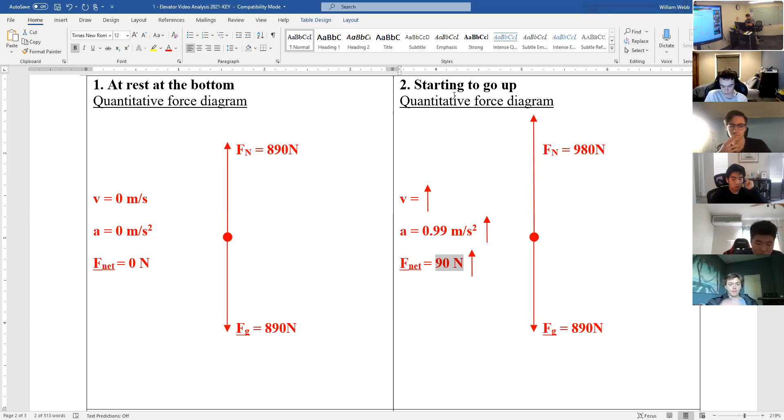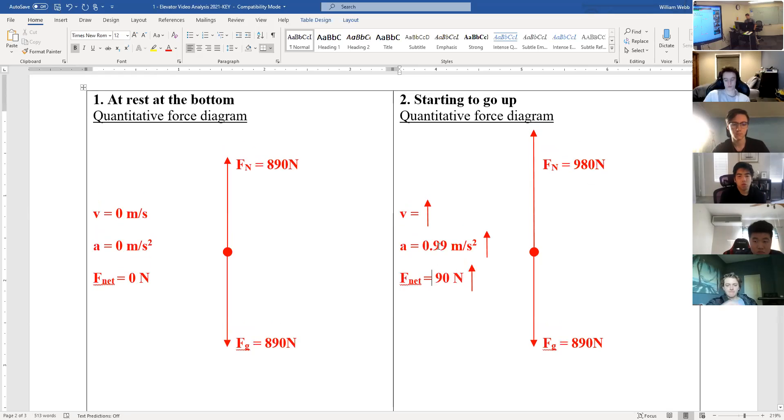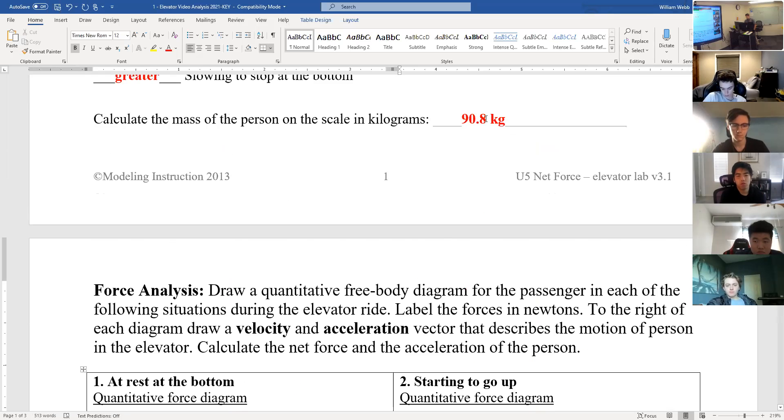Student question: can you go over how you got the acceleration? Using Newton's second law, F = ma — specifically, net force equals mass times acceleration. Subtract the two forces to get the net force, then divide the net force by the mass found on page one to get the acceleration.